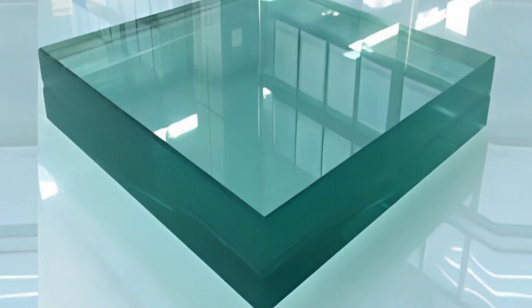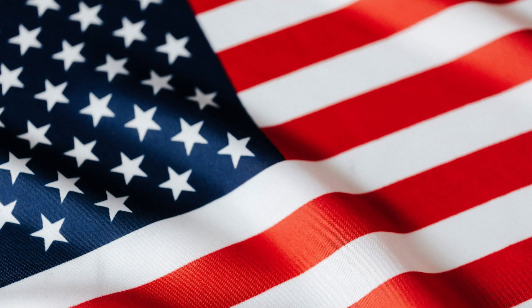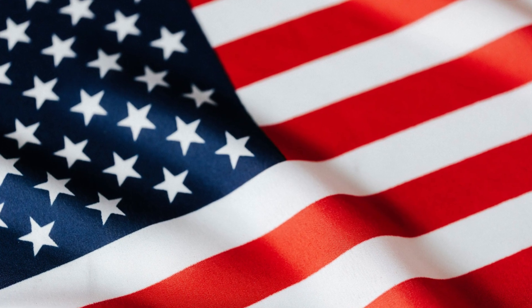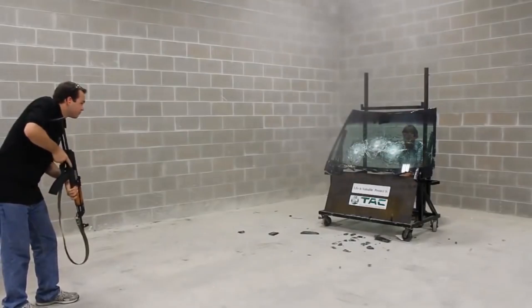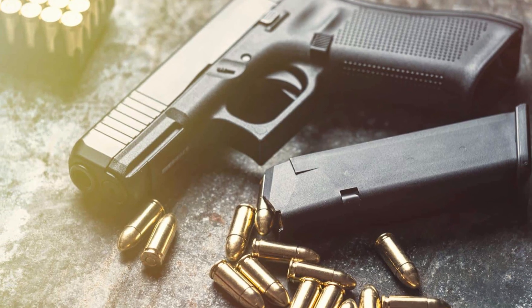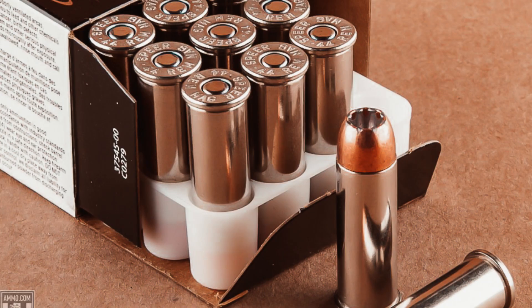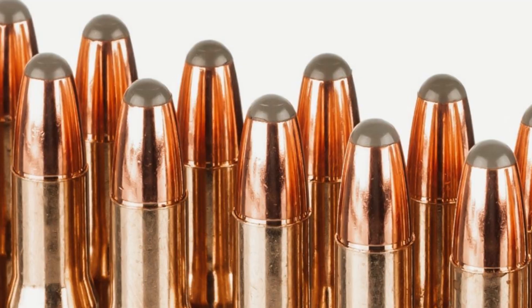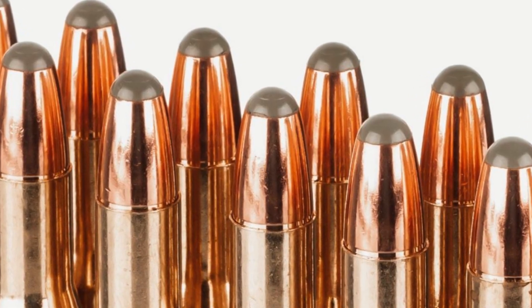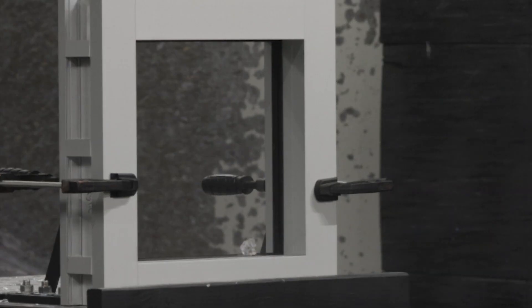Before it reaches the market, bulletproof glass undergoes stringent testing to ensure it meets safety standards. In the U.S., the primary standard is UL 752, which defines protection levels from handgun rounds to high-velocity rifle rounds. Level 1 stops 9mm rounds. Level 2 stops .357 Magnum rounds. Level 3 stops high-velocity rifle rounds. Level 4 stops .44 Magnum rounds. Level 5 stops .30-06 rifle rounds. Testing involves mounting the glass in a frame, firing the specified rounds, and ensuring that no bullets penetrate and no fragments escape.